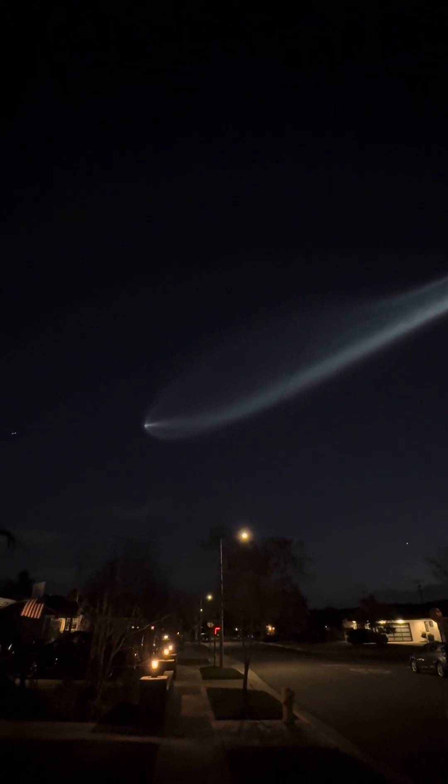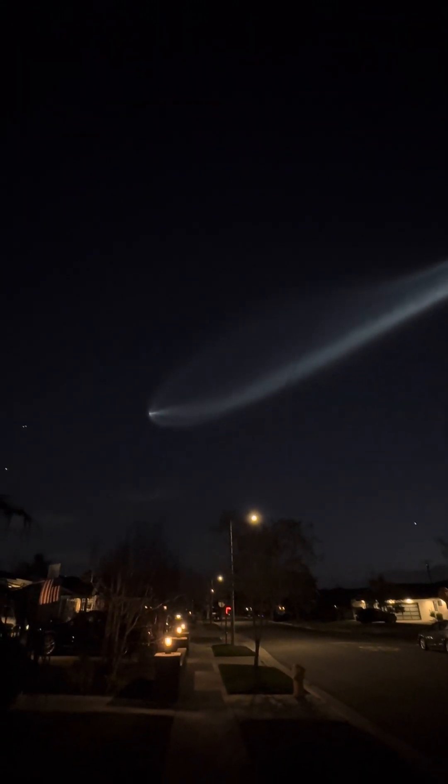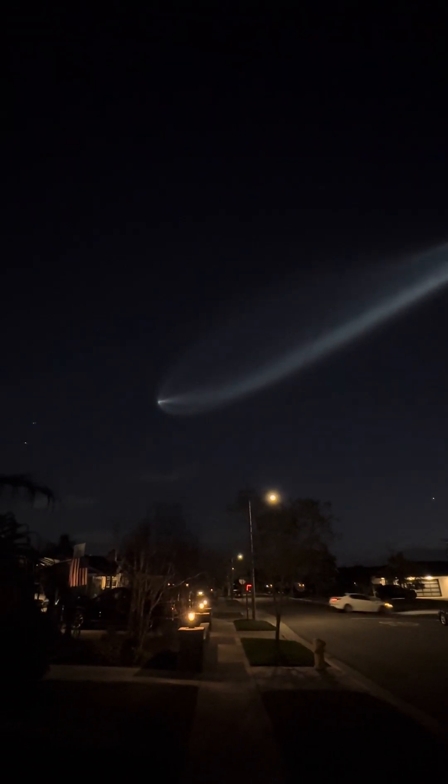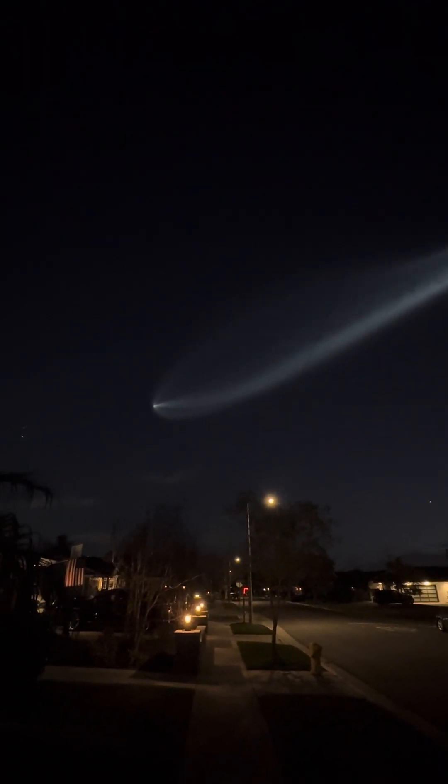That looks so awesome. First stage booster has passed its apogee, now beginning to make its descent towards the drone ship Of Course I Still Love You. If successful with today's landing, it will mark the 120th booster landing for that drone ship and the 407th booster landing for SpaceX in total.